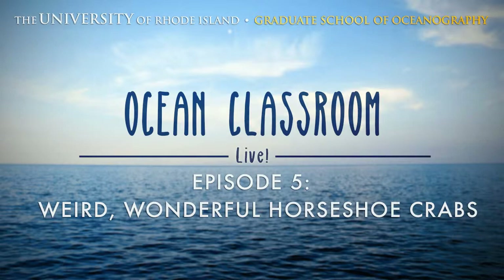Welcome to Episode 5 of GSO Ocean Classroom Live. We're streaming live today to Facebook and YouTube, so hello to both of those audiences. My name is Holly Morin, and I'm a marine biologist and science communicator with the Inner Space Center at the University of Rhode Island's Graduate School of Oceanography, and I will again be your host today.